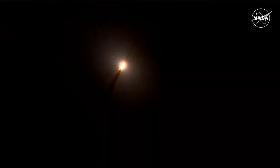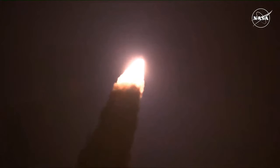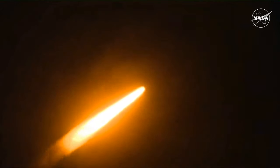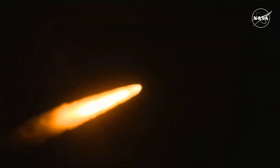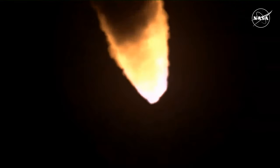SLS now traveling 607 miles per hour with 8.8 million pounds of maximum thrust. Quiet here in the loops in Mission Control. The four core stage engines are throttling down ahead of passing through Max-Q. Now 1 minute and 21 seconds into the flight, traveling at 1,420 miles per hour. The four core stage engines are back at maximum thrust. The next major milestone will be the solid rocket boosters cutting off and jettisoning at about 2 minutes and 11 seconds into the flight — about 30 seconds from now.